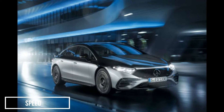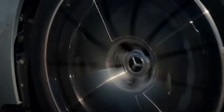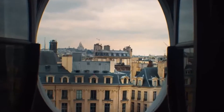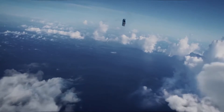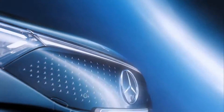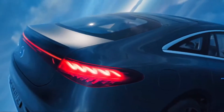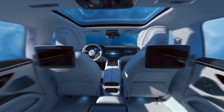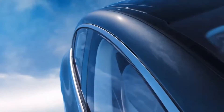Speed. The 2023 EQS will be available in two different trims: the 450 Plus and the 580 4Matic. The 450 Plus model is powered by an electric motor that powers the rear wheels only. It will make 329 horsepower and 406 pound-feet of torque. The German automaker says it can sprint from 0 to 60 in 5.5 seconds, whereas the top speed is limited to 130 miles per hour.